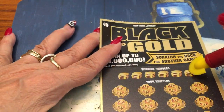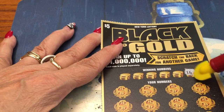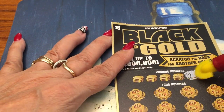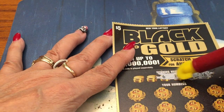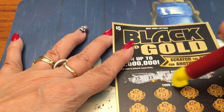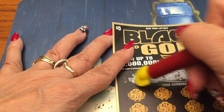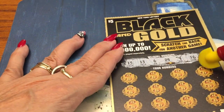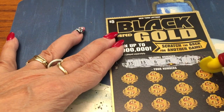On this one — this is gold on black — we have a 16, a 9, 24, 6, 13, and 15. These are fairly low numbers, and low numbers are good. Let's see if we can match one.